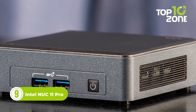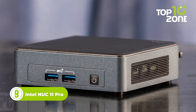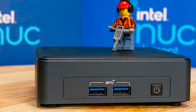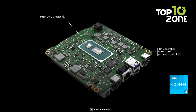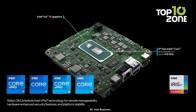Now here is the Intel NUC-11 Pro, a petite titan that defies expectations with its small size yet jaw-dropping performance. Underneath its unassuming exterior lies a powerhouse of capabilities. Powered by an 11th generation Intel Core i3 processor, the PC is capable of reaching speeds of up to 4.1GHz. Graphics also take center stage thanks to the Intel Iris X Graphics.